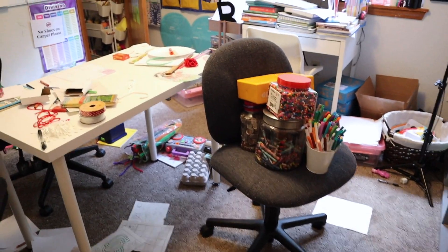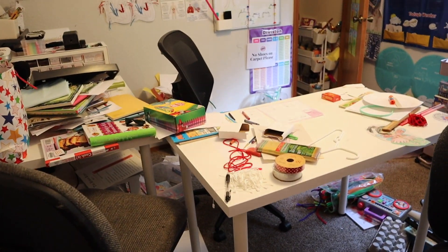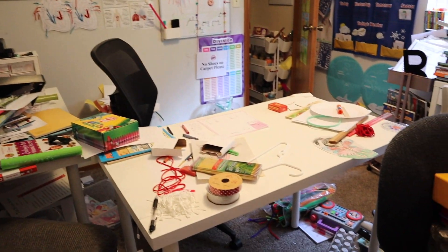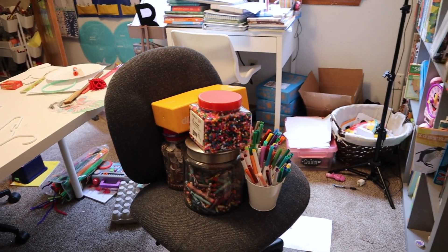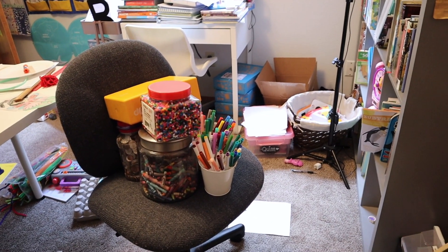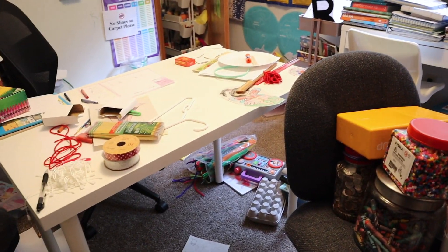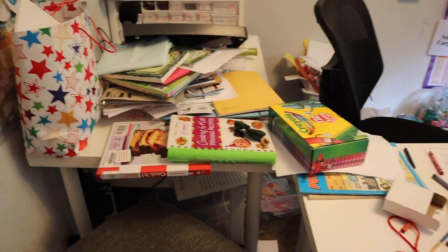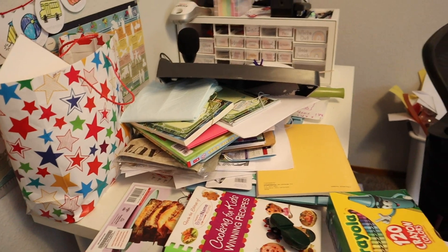I will do a full tour of this once we're done, and I've also done a more detailed tour that I'll link that you can watch, but this is the state of our classroom right now. I did not touch anything before coming in here and the girls love playing in here, so all of the arts and crafts stuff that you see — that's all kind of them playing.